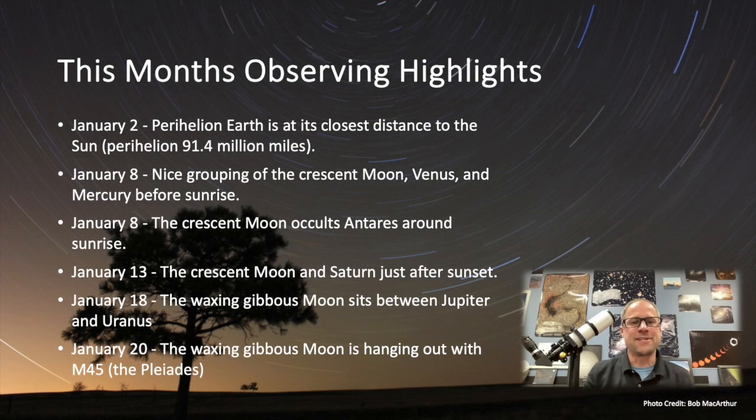So this month's observing highlights. January 2nd is Perihelion Day — that is when the Earth is closest to the Sun. Our seasons are caused by the tilt of the Earth, not how close or how far we are from the Sun. We're actually furthest from the Sun in the month of July.